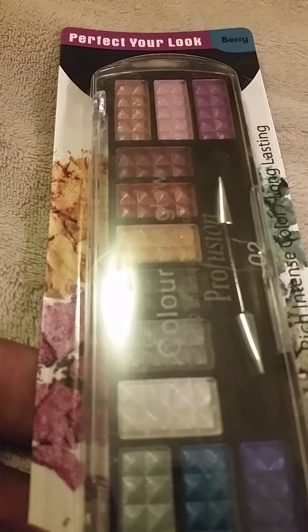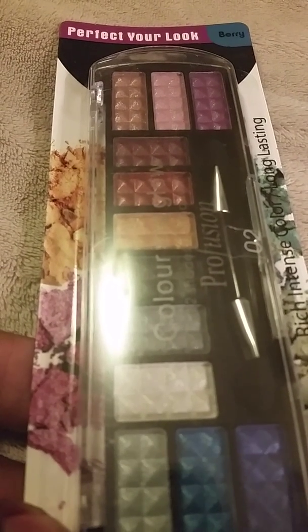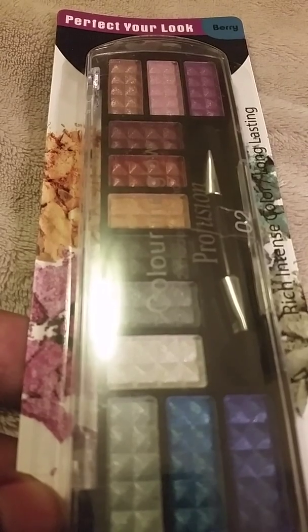I'm gonna try these Profusion palettes — I haven't tried them yet because I did not want to open them. But this is Baring and it's called Cool Color Me Glow and they are beautiful, look at those!